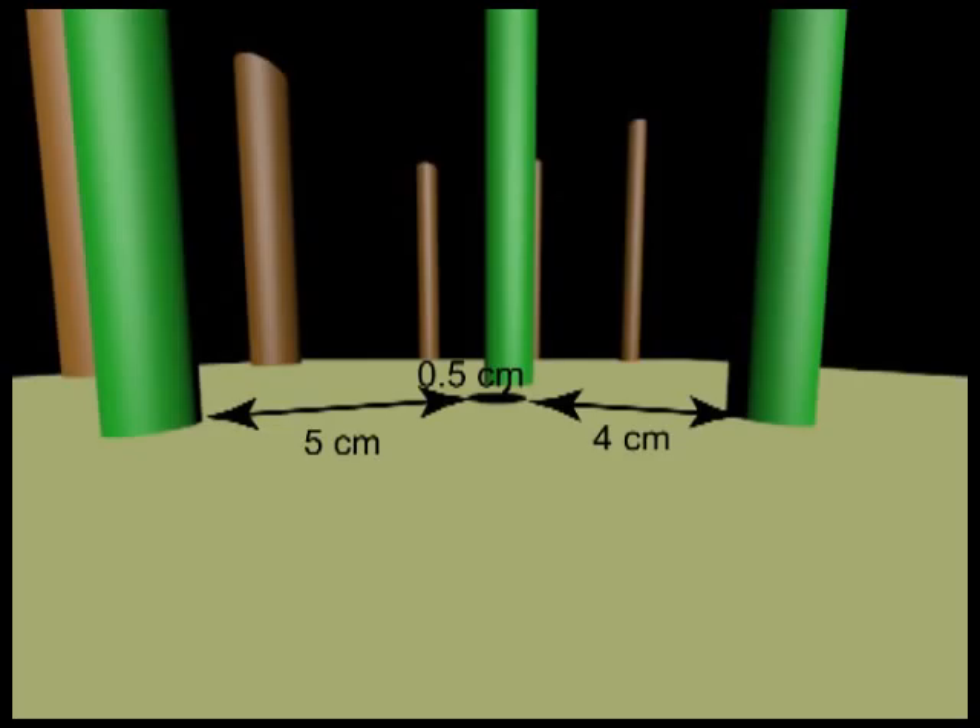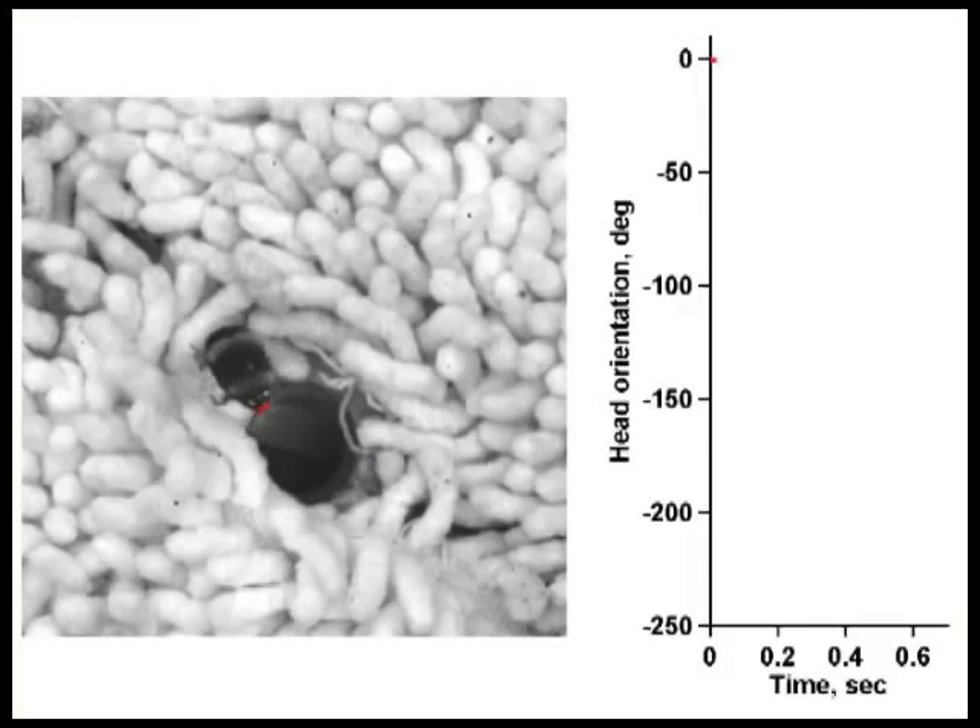The bumblebees need to figure out how far different objects are from the nest entrance. In our study, we wanted to find out how exactly the bumblebees move during their flight to extract this distance information.